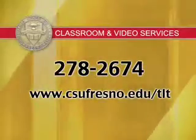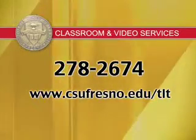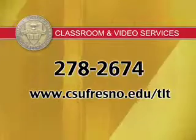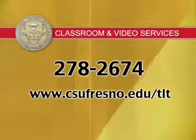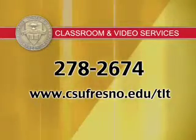Most importantly, if you should have any technical difficulties while using the smart classroom technology, please call Classroom and Video Services at 278-2674. Technical support is available during the work week, including up to 10 p.m. Monday through Thursday.